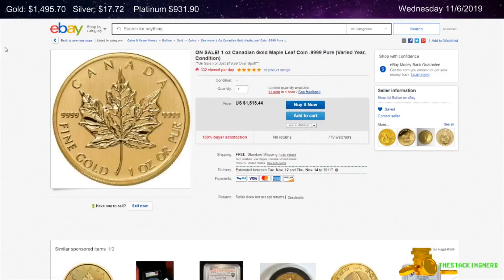Next is from J.M. Bullion on eBay. This is a Random Date 1-ounce Gold Canadian Maple Leaf Coin for $19.99 over spot.